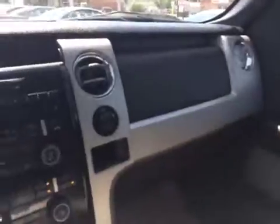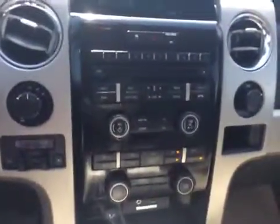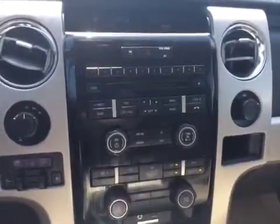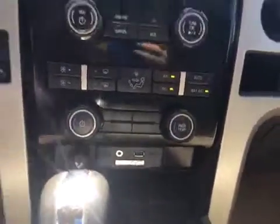Air locks, air windows. A CD player, satellite radio, AM/FM stereo. We've got a USB port and MP3 player.